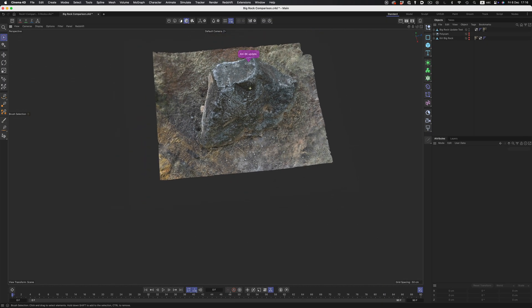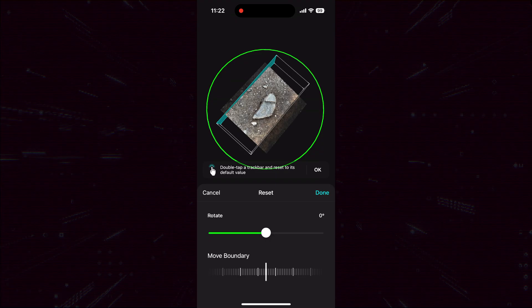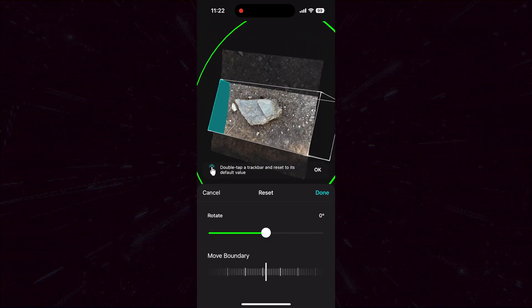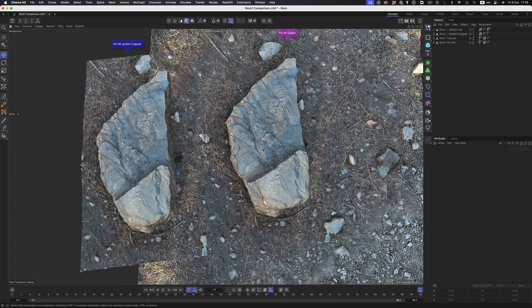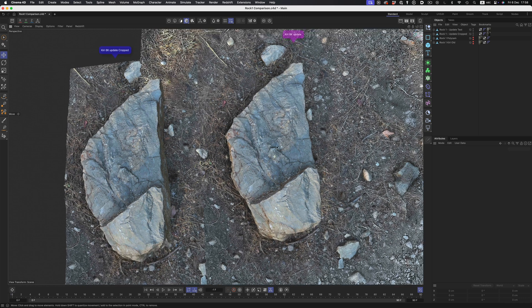The other feature I wanted to test was the new texture rebaking functionality. In theory, this should allow for sharper and more detailed textures. Previously, even if you cropped the scan to a smaller section, the texture wasn't recalculated, resulting in the same blurry image. With the new version, the texture is recalculated, which should theoretically produce a more detailed result. However, at first glance, I don't see a significant improvement in texture quality — both textures look the same to me.